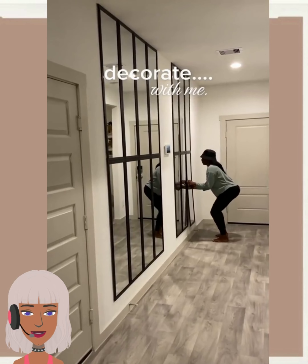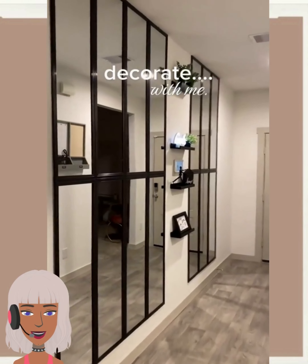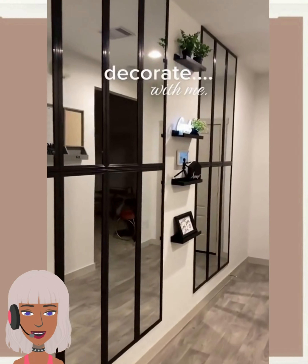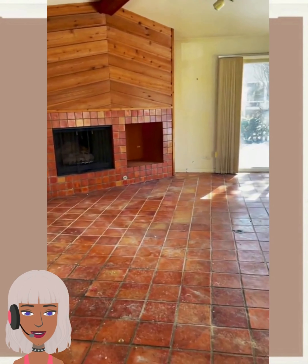Then we have someone decorating with mirrors. Anytime you use mirrors it's definitely going to elevate your space — I love this. I like how she put the shelves in the middle.